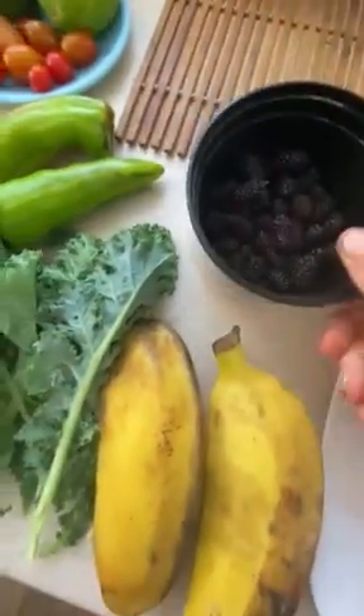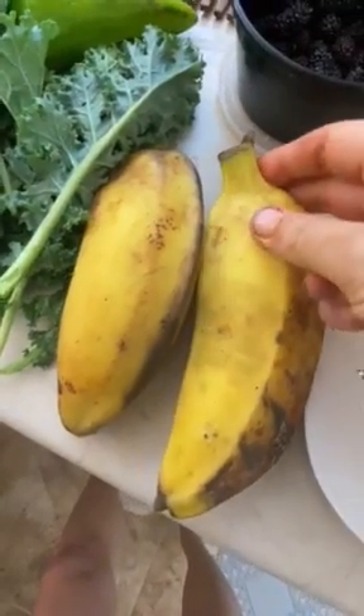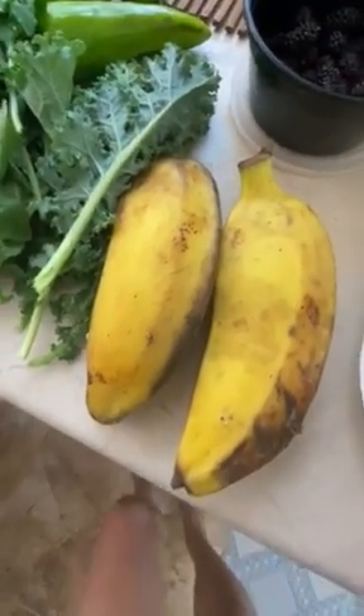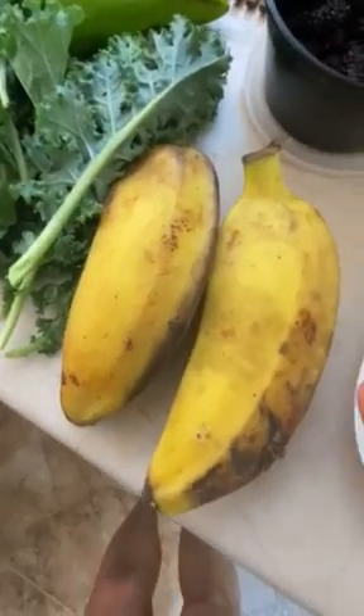It's mulberry season here so we've been picking them off the trees. Got some lovely froggy bananas — there's so many different types of bananas here. It's lovely to understand how to cook them and how to eat them right; some of them go really well in porridge.